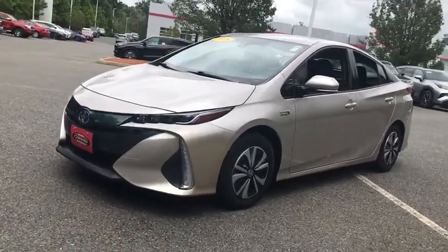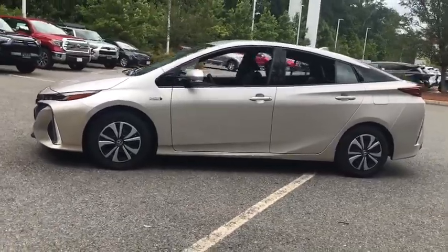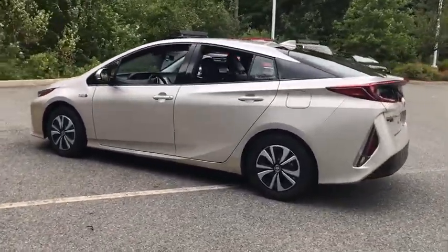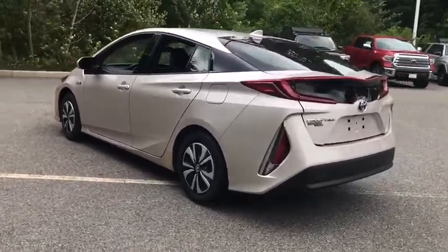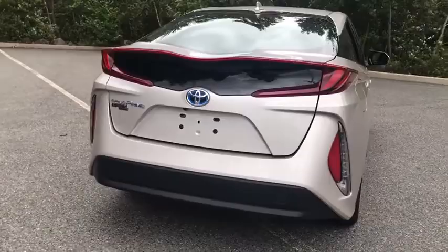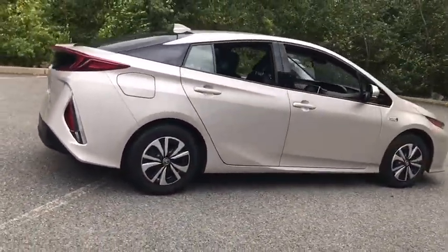We are pleased to show you the 2018 Toyota Prius Prime. The Toyota Prius Prime offers you all the efficiencies that you come to expect from an electric hybrid vehicle. A comfortable ride, solid handling, and a plethora of technology features are all items you'll experience when you get behind the wheel of the Prius Prime.